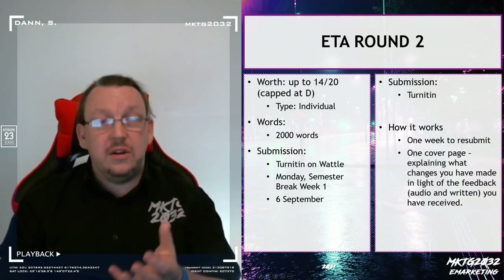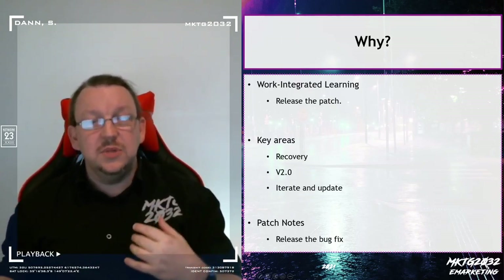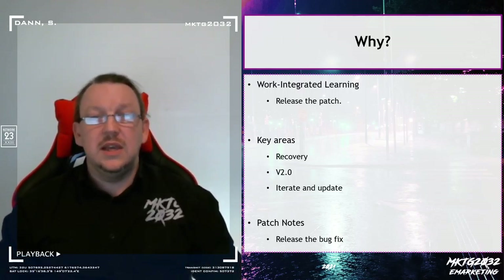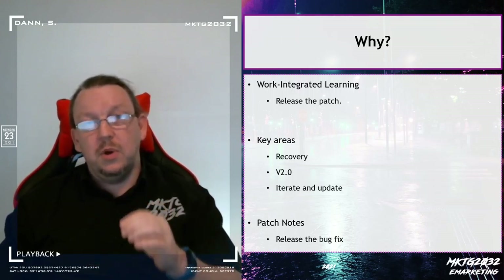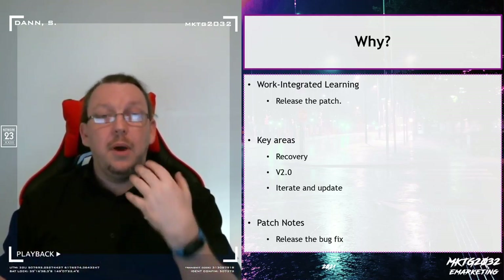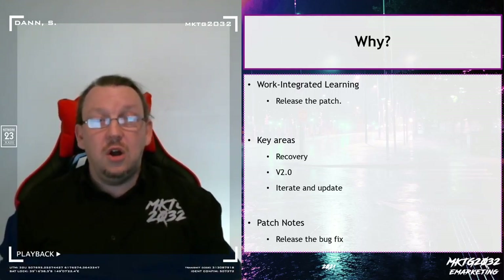This is the trade-off. In order to access the resubmission, you've got to do a couple of things for me. The reason I make this available is that this is about the internet. Working and learning within the internet world, one of the biggest things that exists is the version 2.1, 2.2, 2.3 — iteration and recovery. Downloadable content to expand, and bug patches to fix. This is just something we do; it's the nature of the business.